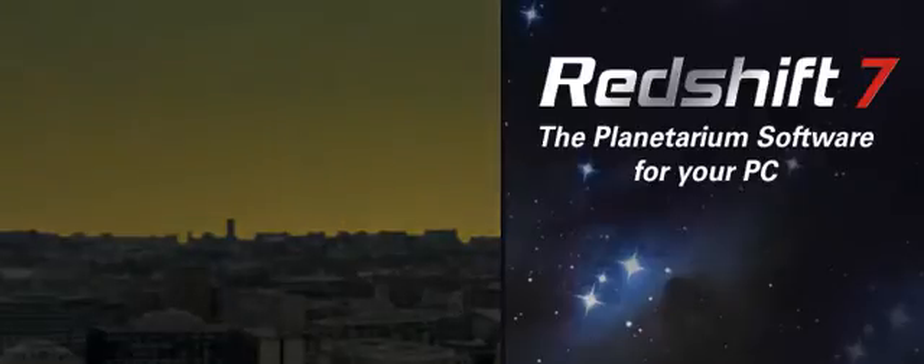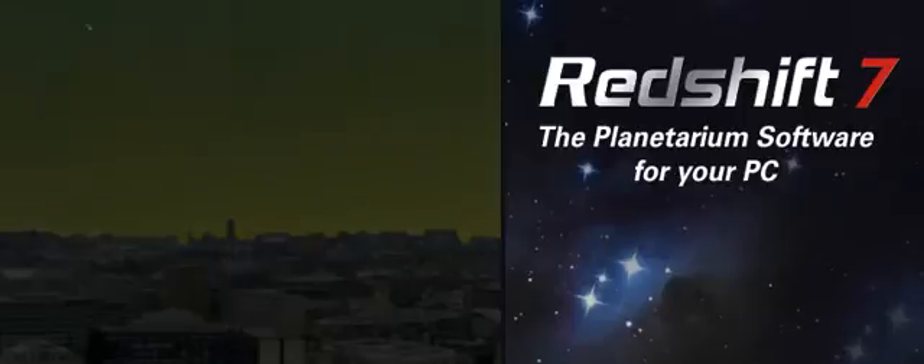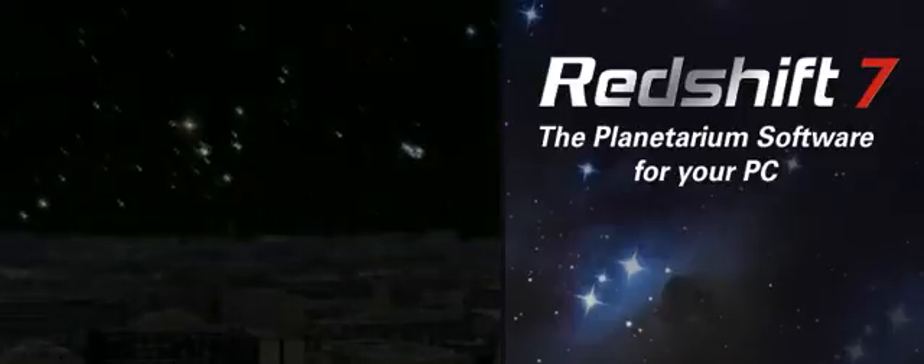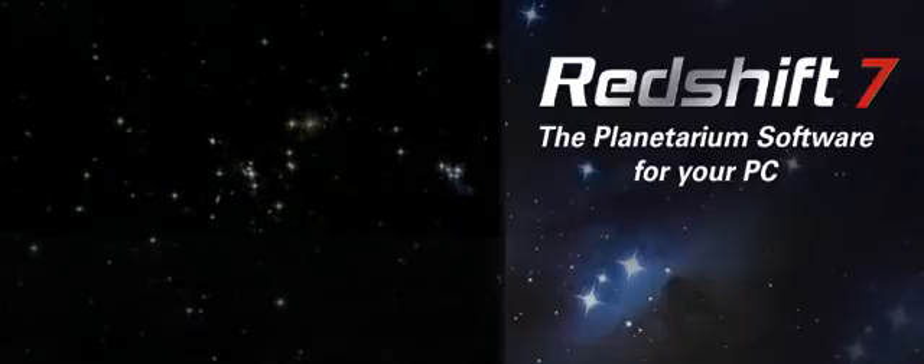Inside Redshift, you have the secrets of deep space at your command. Our starting point is the night sky and its mysteries. Redshift is a tool to help you unravel these mysteries.